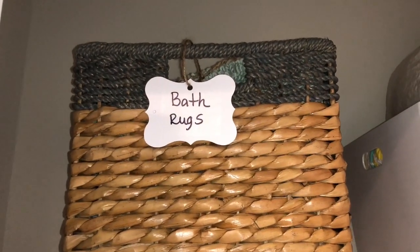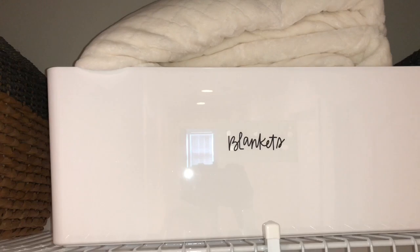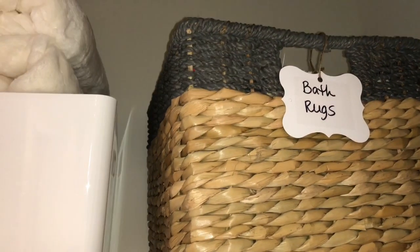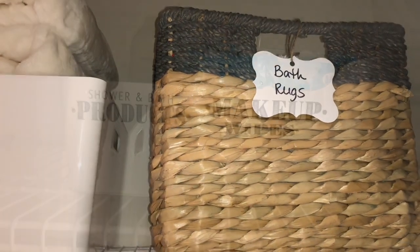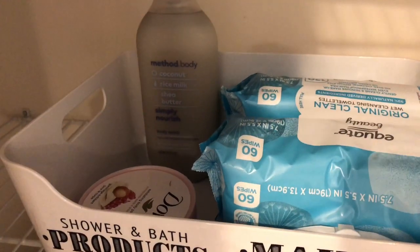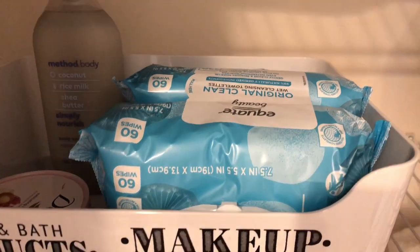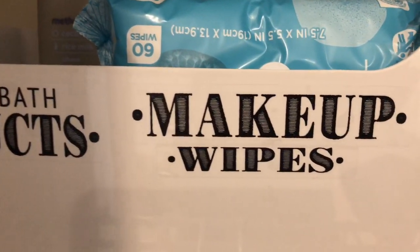On the top shelf, I have a basket from Target that has bath rugs in it. In the middle, we store the blankets, and then over on the other side, another basket of bath rugs. Down on the second shelf, I have shower and bath products and then makeup wipes, so the teenagers can just come right in here when they run out and pick out what they need — it's right at their fingertips.